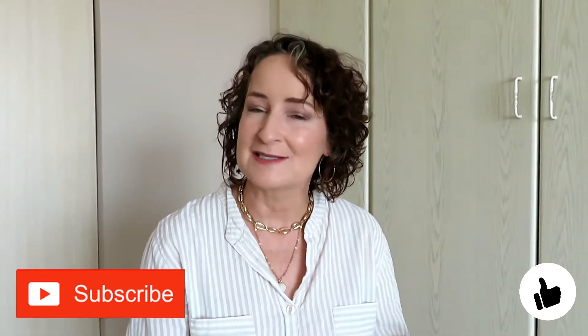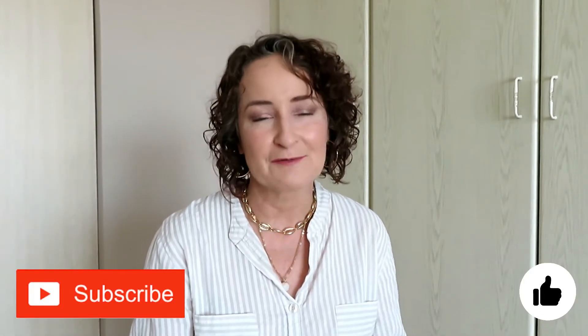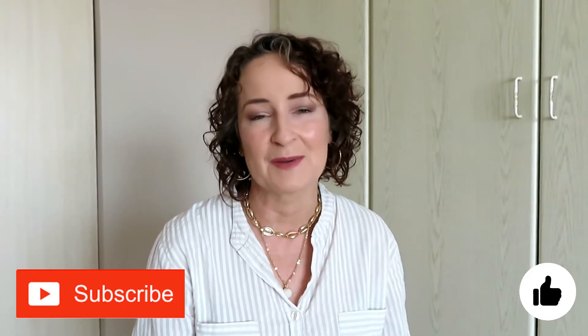Before I continue, I would just love to say that if you're not subscribed to my channel, I would love for you to consider it and hit that subscribe button below. Click on the bell and you will get notifications for further videos that I upload. I upload once a week at the moment and my target audience is women over 50, so I would really love you to consider hitting that subscribe button.